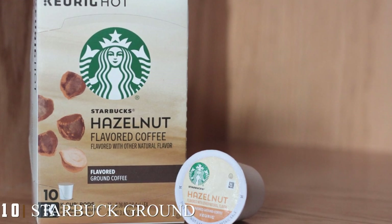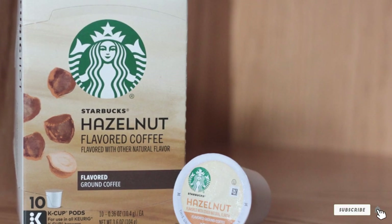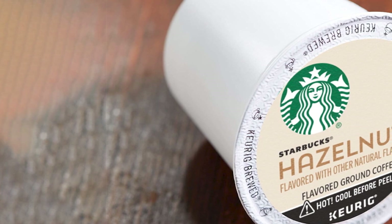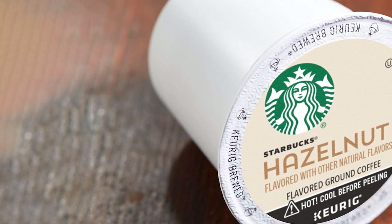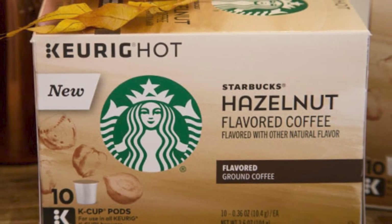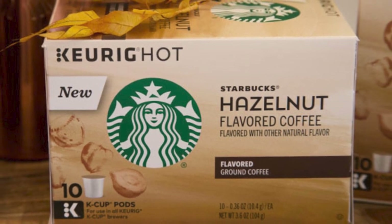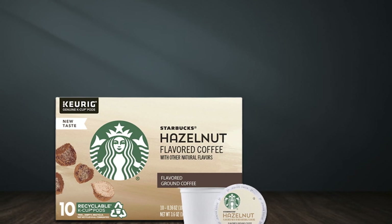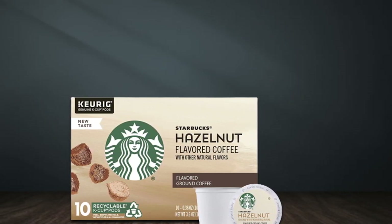Finally, the number ten position is dominated by Starbucks ground hazelnut coffee. Starbucks K-Cup pods are designed for use with the Keurig single cup brewing system. The K-Cup pods are recyclable and designed for making your coffee with ease and convenience. At the moment you're brewing, the smell of hazelnut will pervade your house like you are in a Starbucks shop. It is a bit strong for average coffee drinkers but it doesn't have a bitter and burnt taste. There is no sugar added — just coffee. I promise that you will love it from your first mouthful of this hazelnut coffee.